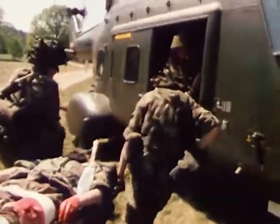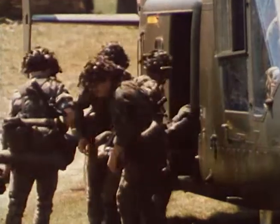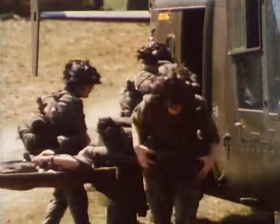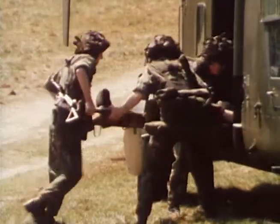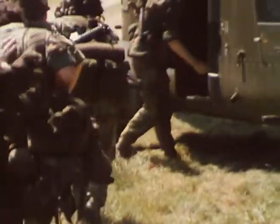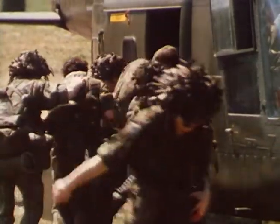All helicopters, where possible, returning from the forward area should lift back casualties, and for this role the Westland 30 is outstanding. It can carry six stretchers, eight walking wounded, and medical attendants. The interior seats can be quickly folded away to provide a wide, unobstructed cabin, and quick loading through the wide doors ensures easy handling and a fast turnaround.